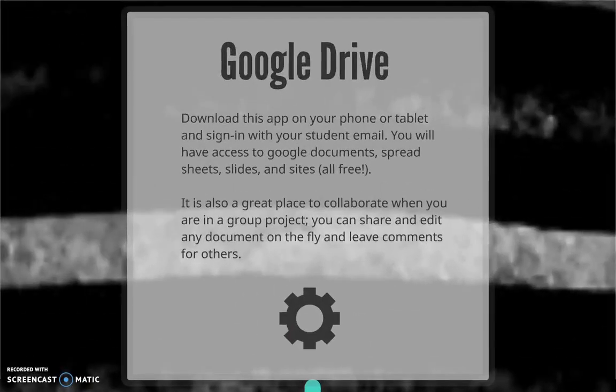First off, we have Google Drive, which can be downloaded to your laptop, phone, or tablet. Sign in with your student email and password and you'll have access to Google Docs, spreadsheets, slides, and sites. One of the best things about Google Drive is that everything you create is saved automatically, so you don't run the risk of losing your work because you forgot to hit save. And all your documents will be available from anywhere.